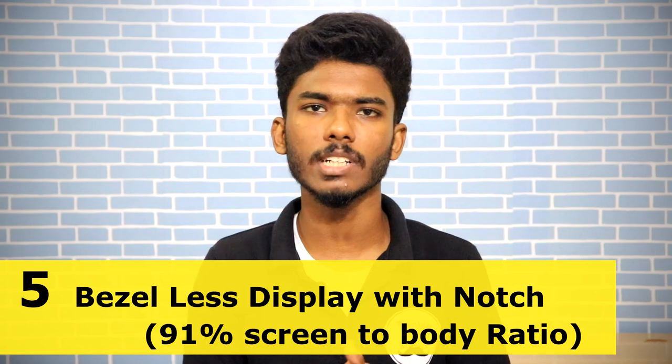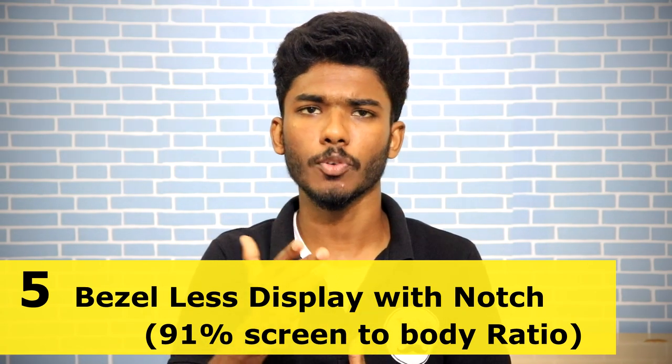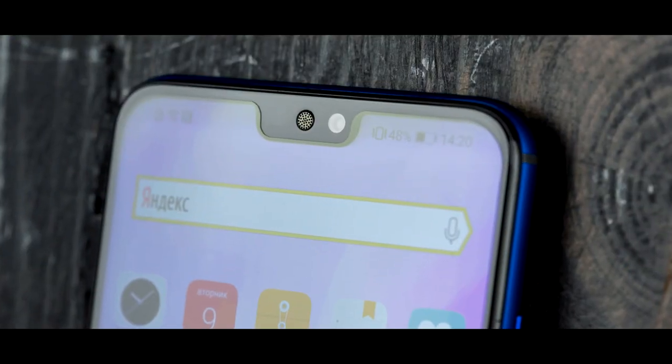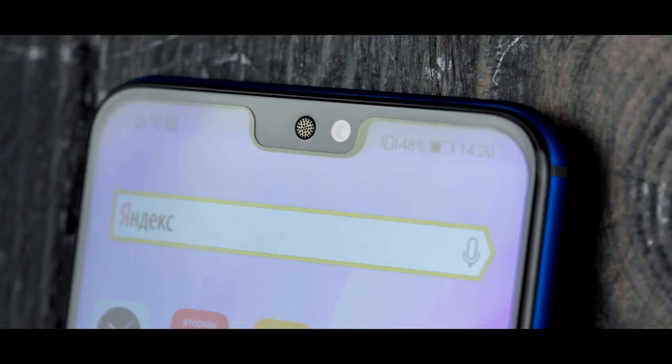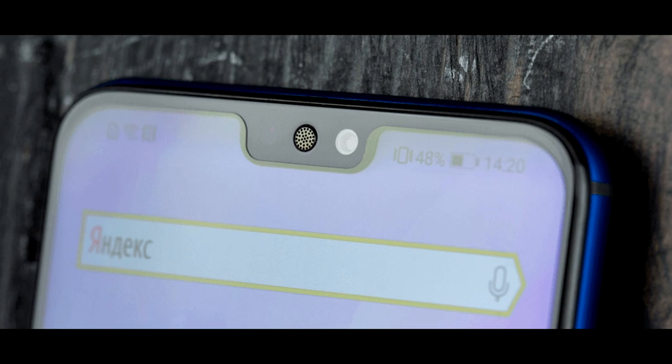The Honor 8X is super. It has a bezel-less display with a notch and a 91% screen-to-body ratio.